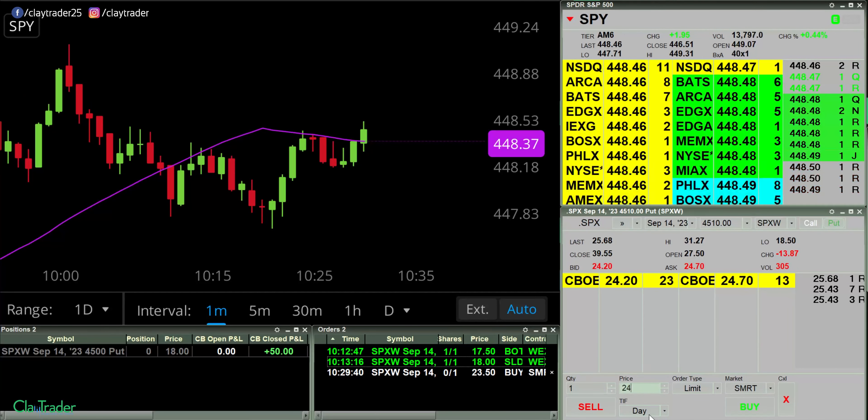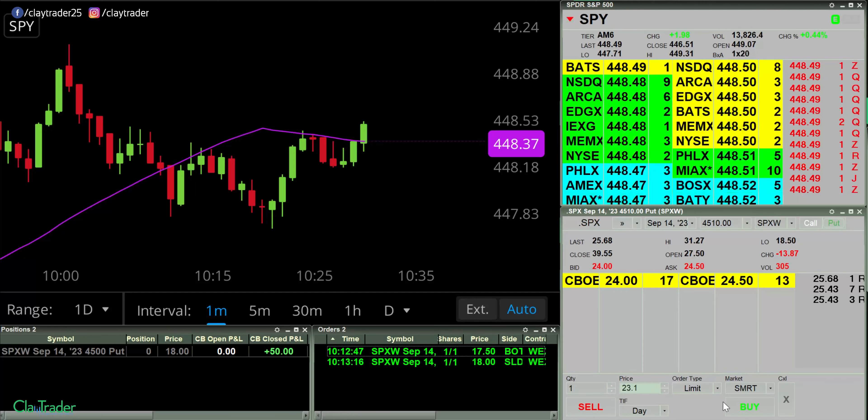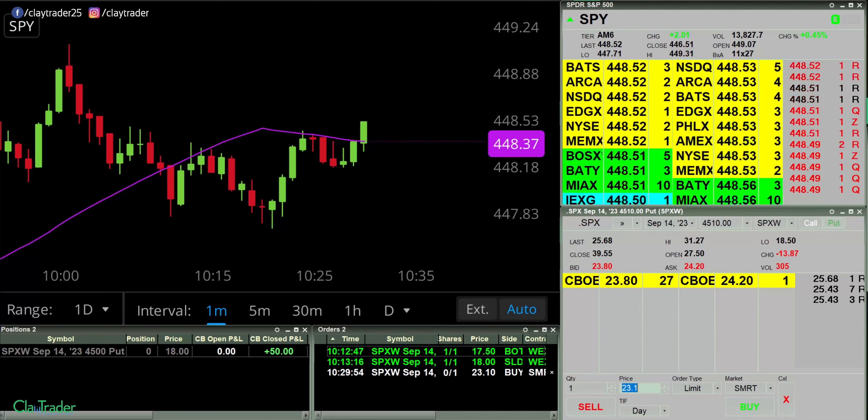I have an order at 23.50 for a put. I think 23.10 is going to be the more accurate level now. It's always a bit of a guessing game — you've got to figure out what the contract is going to be when the price gets to a certain level. This is looking like 22.50 might be the more accurate level. I'm going to err on the side of caution because I don't want to miss the entry point like I did on that first one.